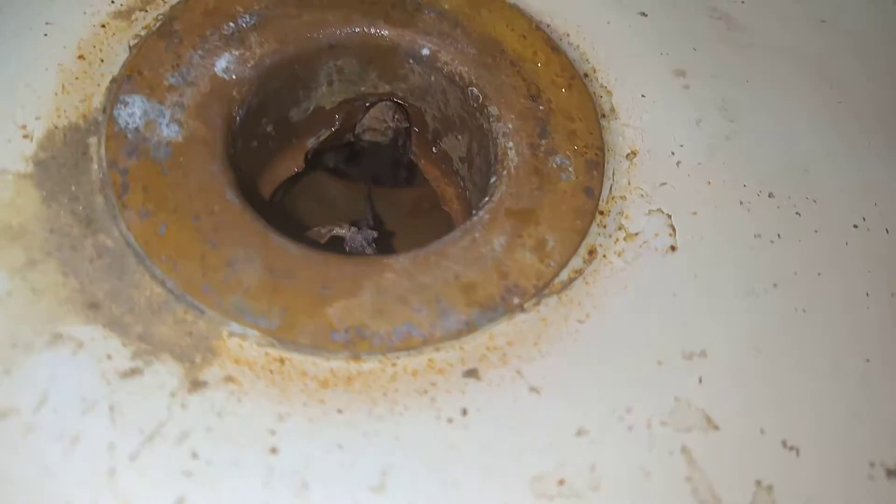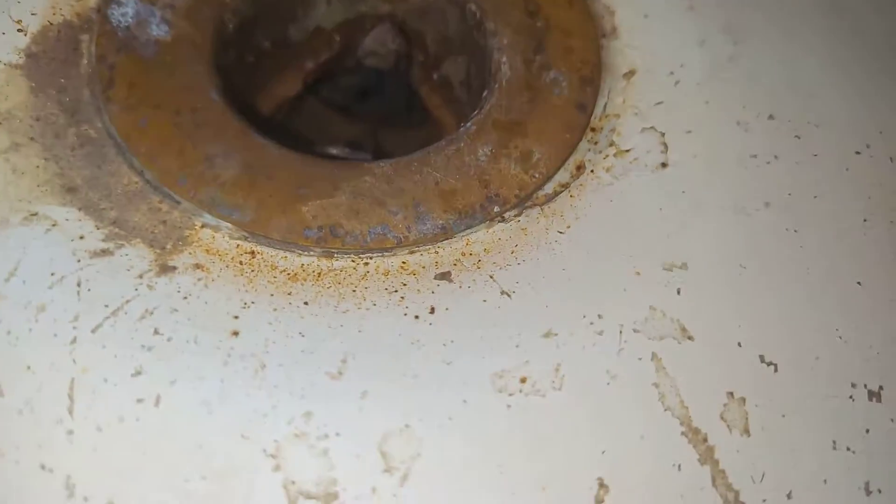Hi, this is Jim. I've got an update for you on the bathtub leak at 2601 Webster. As you can see from the drain right there, you can see daylight coming through.